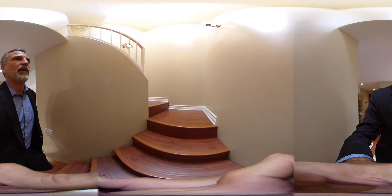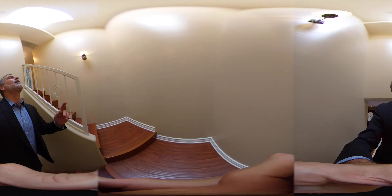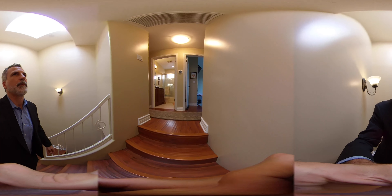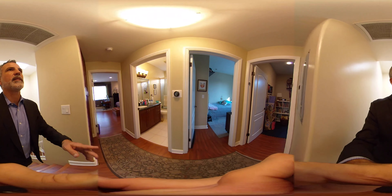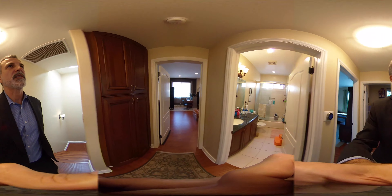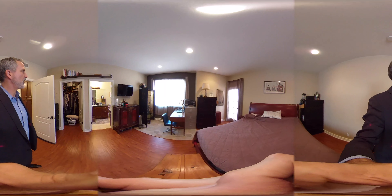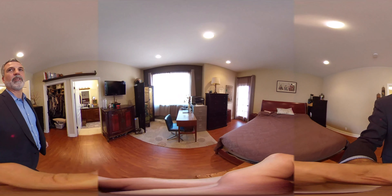Upstairs we have three bedrooms. There's a skylight up above — that's what makes the stairwell nice and bright. And then we've got a Nest system, as you can see. Let's go ahead and check this out first. With working at home, you can see we've got a desk set up, so that's handy if you need to do that.